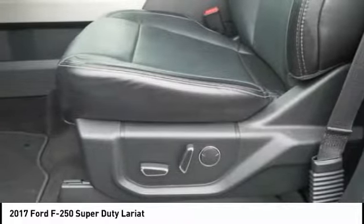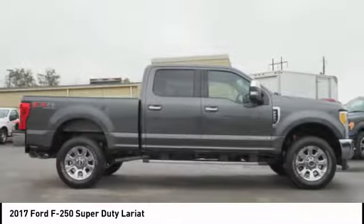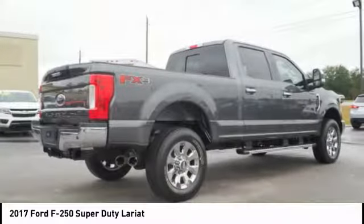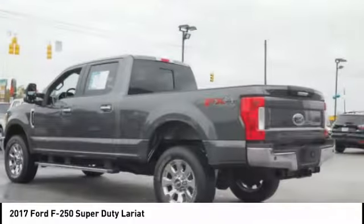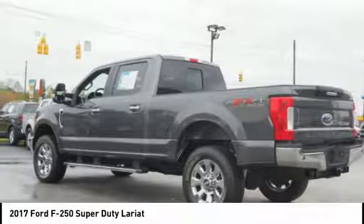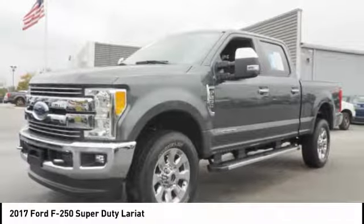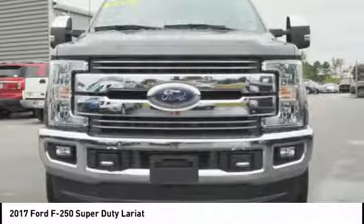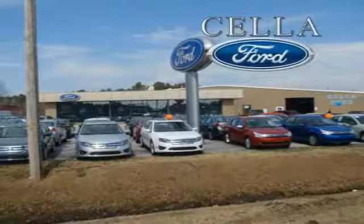Drive away with a great deal on this vehicle. Call or stop in today. Sell a Ford, creating customers for life.